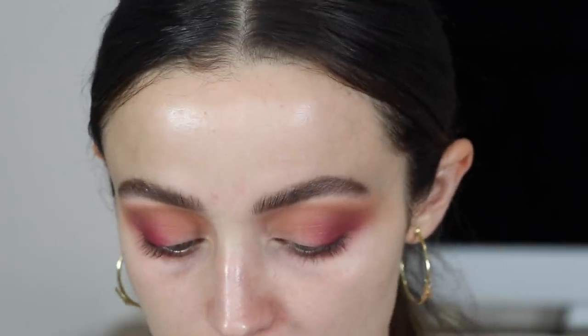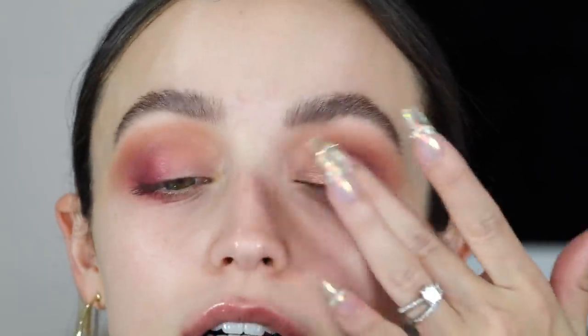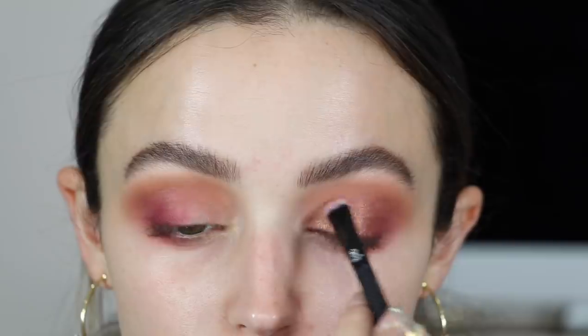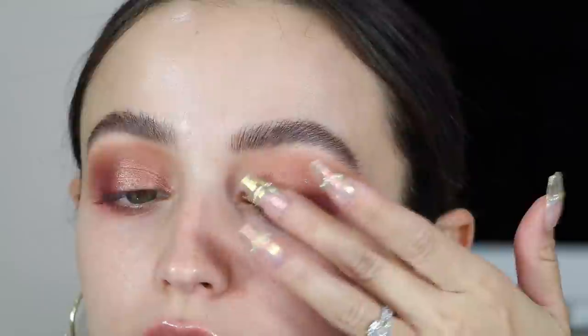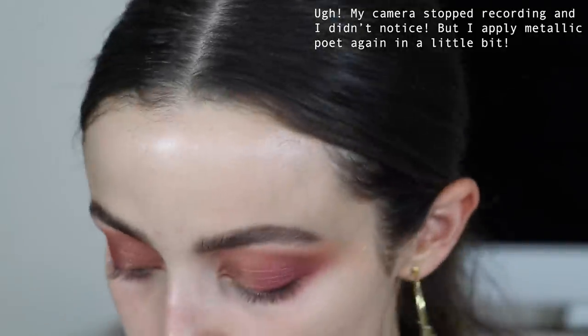I'm gonna take some of this shade right here — Metallic Ritual. It's such a gorgeous bronze and I think it would look pretty all over the lid with a little bit of the pink shimmer as well. This shimmer actually picks up really really well with a brush — most shimmers I would say apply better with your fingers. Now I'm gonna take another metallic shade — Poet — and apply that right in the center. Then I'm going to go back into Matte Poet and just intensify the outer corners. This is definitely the only one that has kickup so far, but it still blends out really nicely.